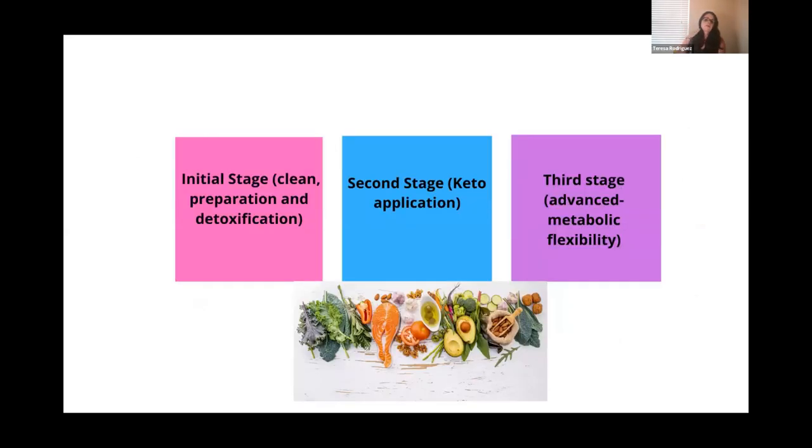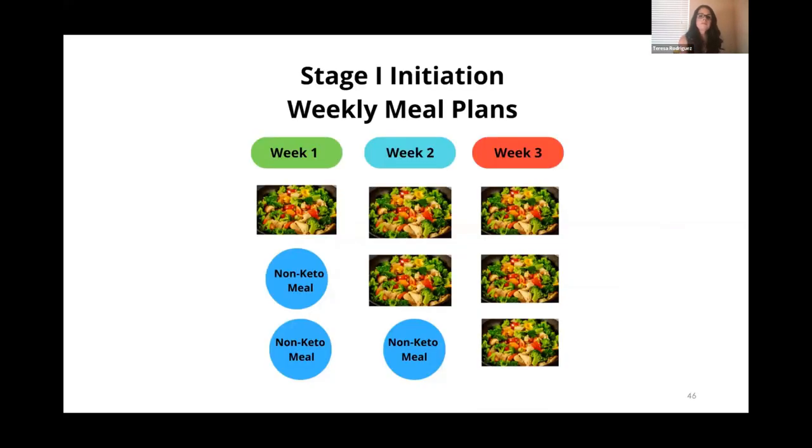My treatment has three stages: the initial stage is cleaning the pantry and kitchen to prepare for the low-carb ketogenic diet; the second stage is keto application; and the third stage is when patients have met their goals — when their glucose returns to normal — they can have flexible carbohydrate intake because they've developed metabolic flexibility. For weekly meal plans, week one has at least one low-carb meal per day; week two has two low-carb keto meals; and week three follows exactly what the dietitian has recommended. If people jump from 250-300 grams of carbs straight down to 20 grams per day, that's dangerous and can cause electrolyte imbalances — we must do it gradually.